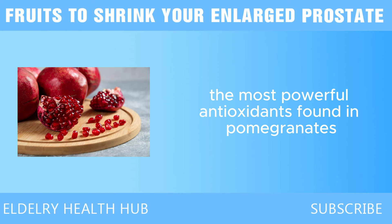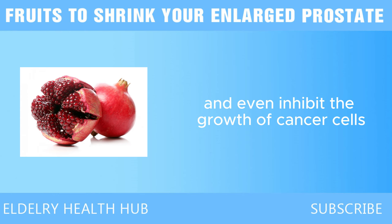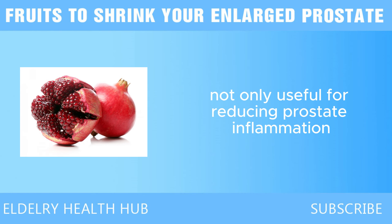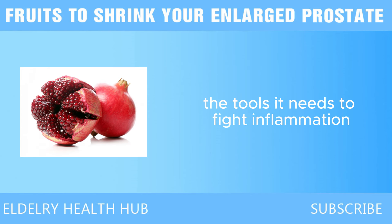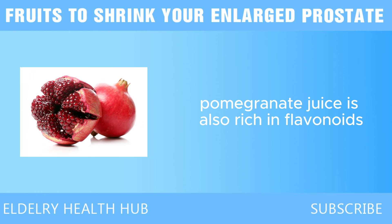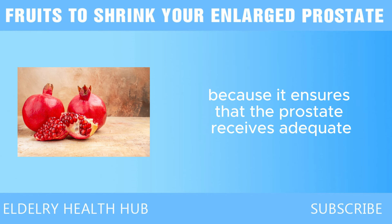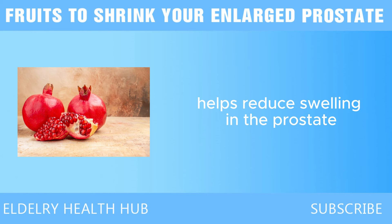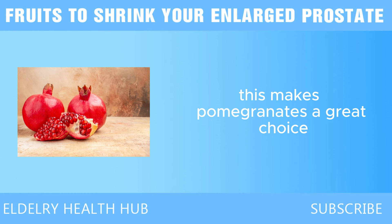One of the most powerful antioxidants found in pomegranates is ellagic acid, which has been shown to reduce inflammation and even inhibit the growth of cancer cells, including those in the prostate. This makes pomegranates not only useful for reducing prostate inflammation, but also for lowering the risk of prostate cancer. Pomegranate juice is also rich in flavonoids, another type of antioxidant that helps improve blood circulation, which is essential for maintaining healthy prostate function. Improved circulation helps reduce swelling in the prostate, which can lead to a decrease in the size of an enlarged prostate over time.